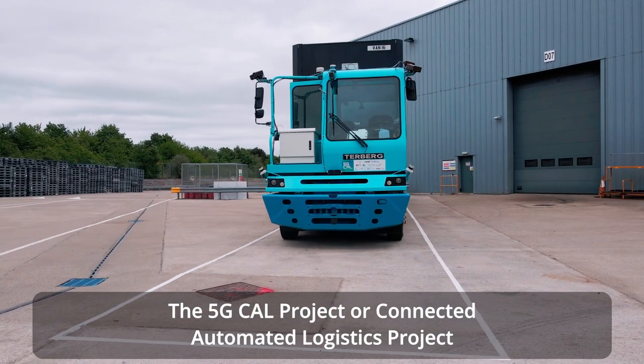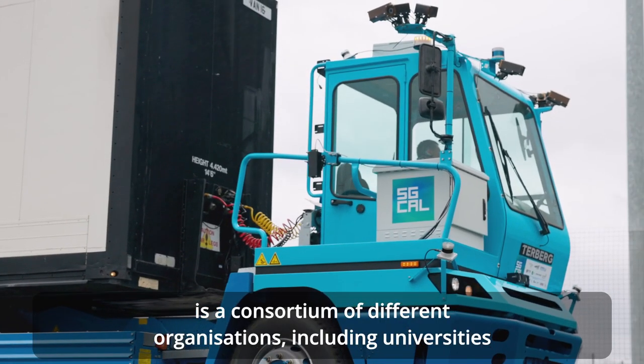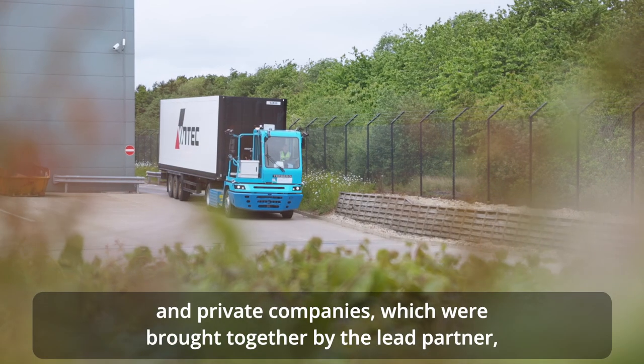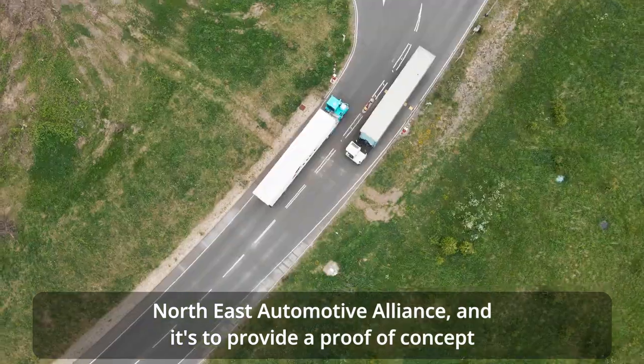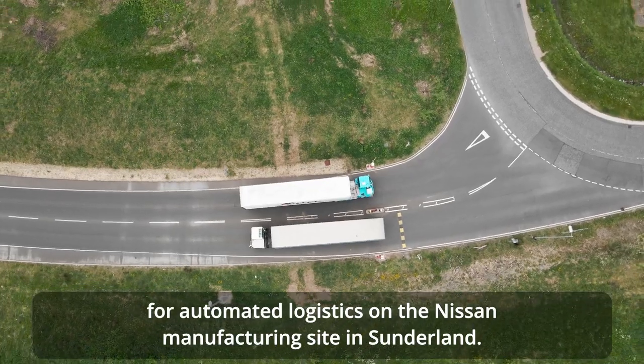The 5G-CAL project, or Connected Automated Logistics project, is a consortium of different organisations including universities and private companies, which were brought together by the lead partner North East Automotive Alliance. It's to provide a proof of concept for automated logistics on the Nissan manufacturing site in Sunderland.